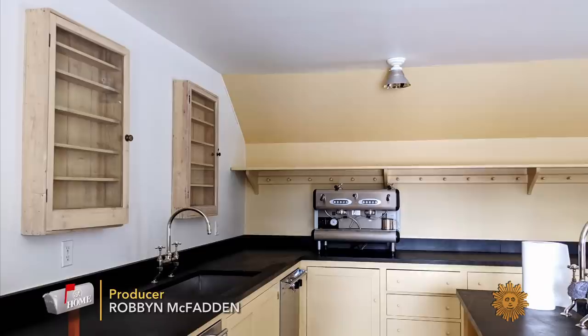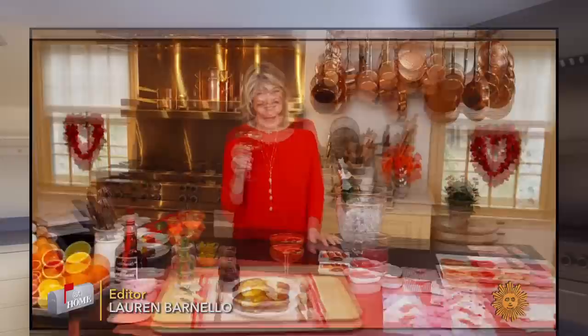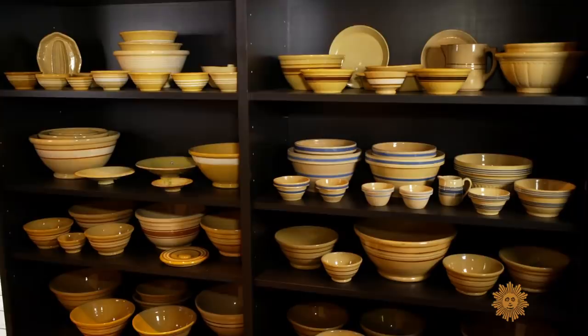Hi everybody. During the last year and couple months, lots of us have been focused on our homes. This kitchen was in dire need of renovation. The cupboards were all kind of a happy creamy yellow and it just was not the kitchen I wanted. So out came the paint cans, out came the brushes, out came the carpenters.